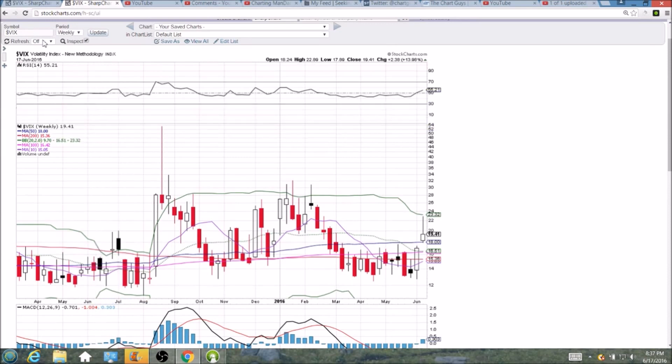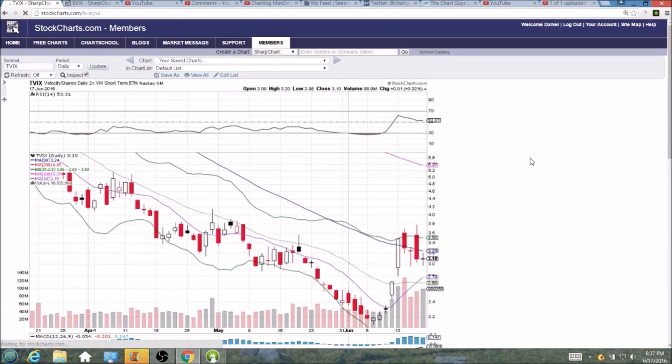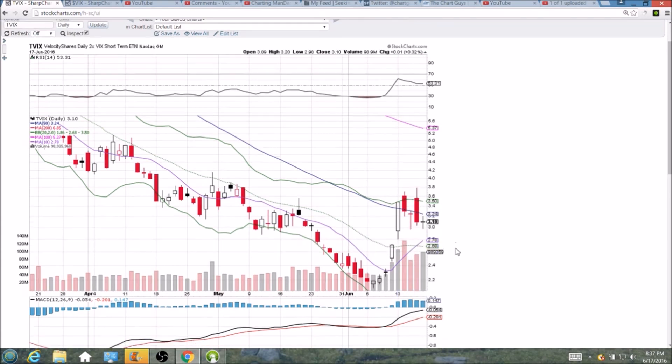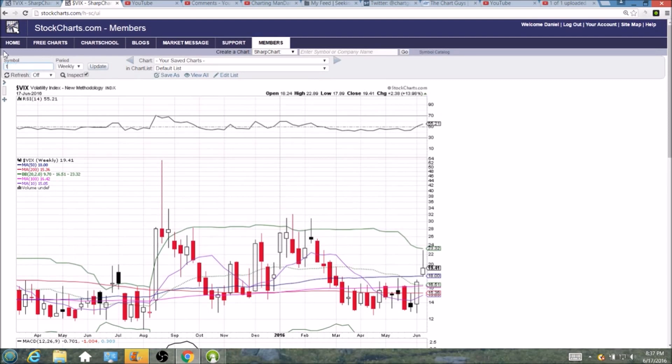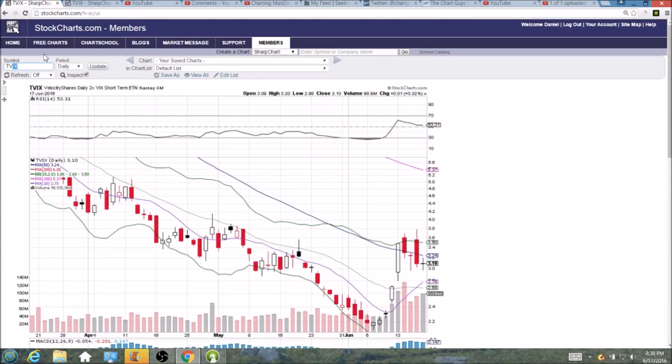Looking at the popular names TVIX and UVXY — the must-hold level for TVIX is the $3.00 psychological point. If that's lost, the 10-day is down at $2.78. The weekly chart for TVIX shows a similar long upper wick of profit taking on huge volume, with 10-week resistance rejecting the price at $3.16. From here, the bulls are going to look to establish a higher low compared to $2.10, then make another attempt at that 10-week moving average, which needs to turn into support for the bullish MACD cross on the weekly time frame.